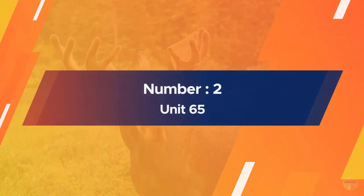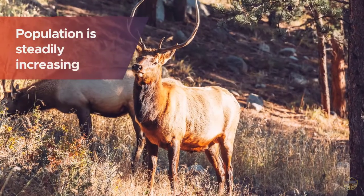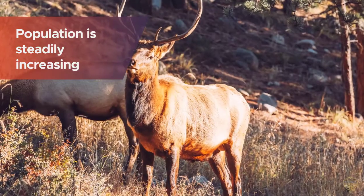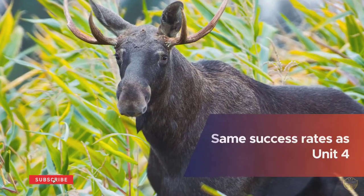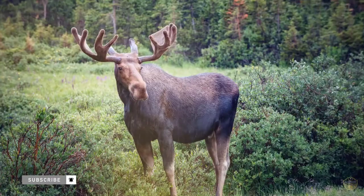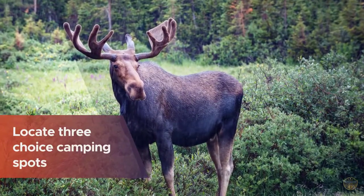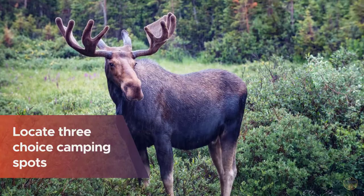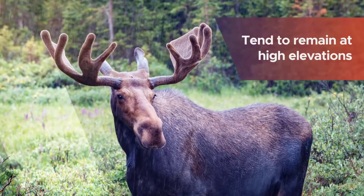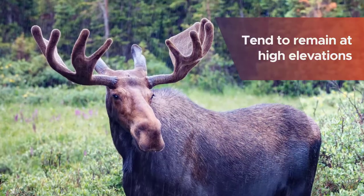Number two: Unit 65. Unit 65 doesn't have the numbers you'll find in Unit 4, though the population is steadily increasing and success rates are roughly the same. This area is vast, which gives the determined hunter who doesn't mind hiking away from the beaten path a distinct advantage. If you've had a chance to scout, or if not, use Google Maps or another topographical software or app to locate three choice camping spots that are fairly close together.